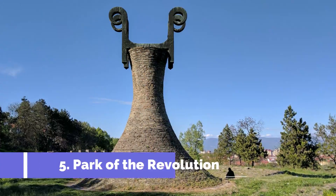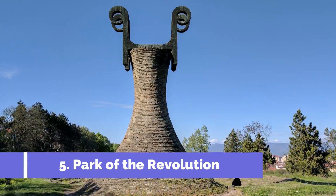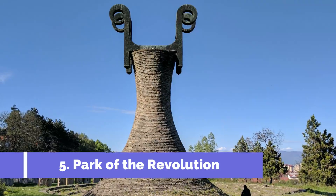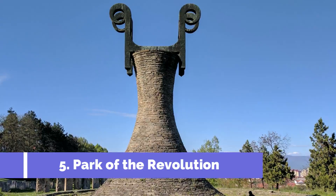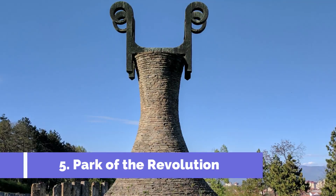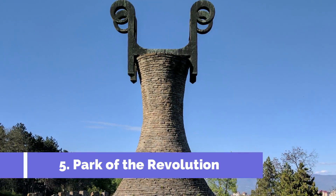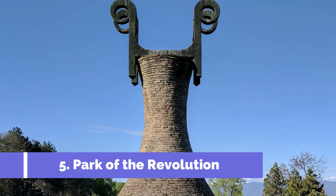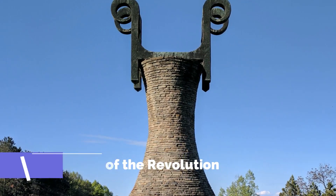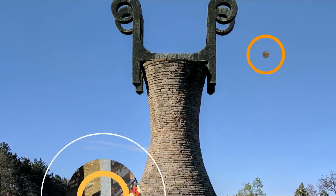Number 5: Park of the Revolution. The Park of the Revolution in Bačka Palanka, Serbia, is a must-visit attraction for both locals and tourists. This peaceful park is nestled in the heart of the town and offers a serene escape from the bustling city life. With its lush greenery, beautiful flowerbeds, and well-maintained pathways, the Park of the Revolution provides a perfect setting for leisurely walks and picnics.